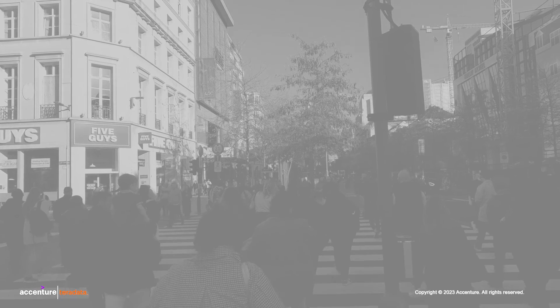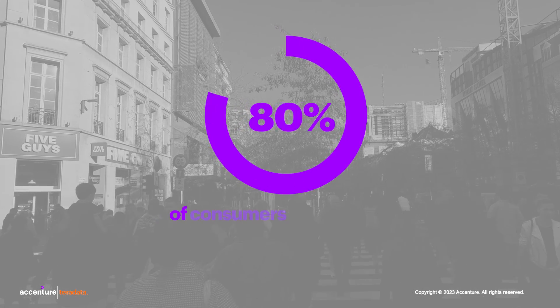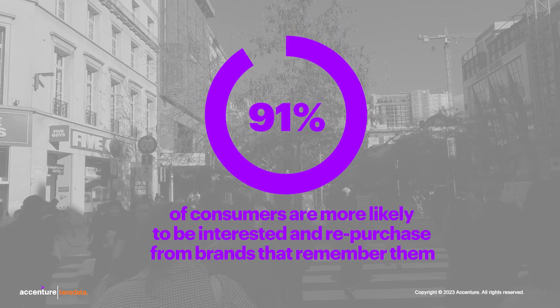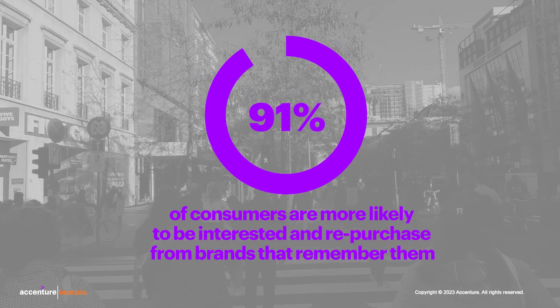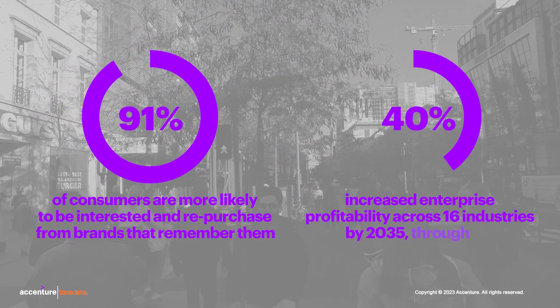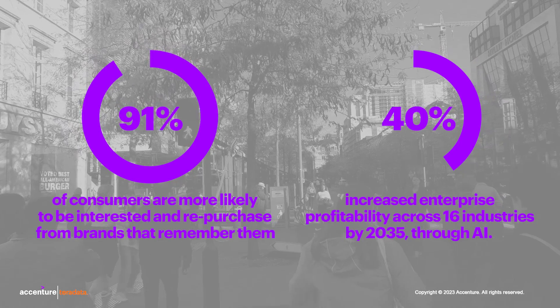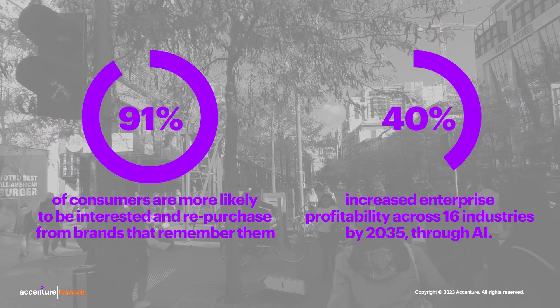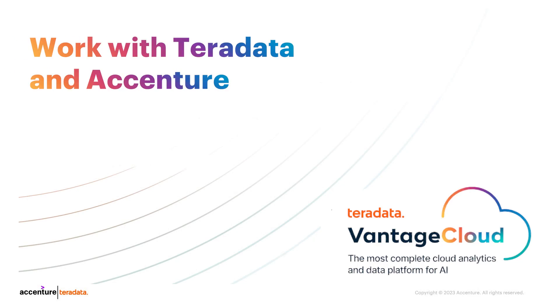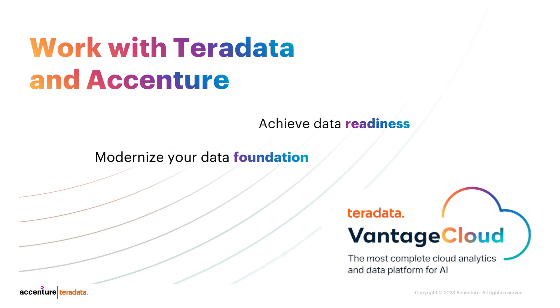It is important to view all data within the context of each customer's experience. Research by Funnel Strategist shows that 91% of consumers are more likely to be interested and repurchase from brands that remember them by providing relevant offers. Additionally, Accenture Research shares that AI can increase enterprise profitability nearly 40% across 16 industries by 2035. Personalization is not just for retail — customer experience and engagement is a surefire way to deliver innovation and incremental profits. By working with Teradata and Accenture, you can modernize your data foundation, achieve data readiness, and accelerate your AI journey. We help you delight your customers so that you can grow.